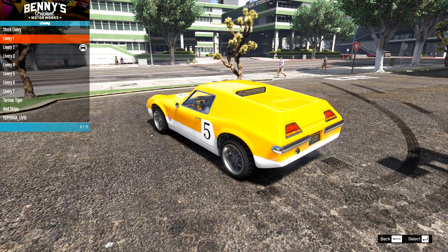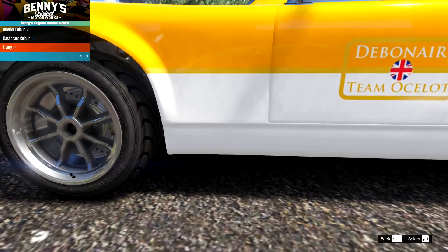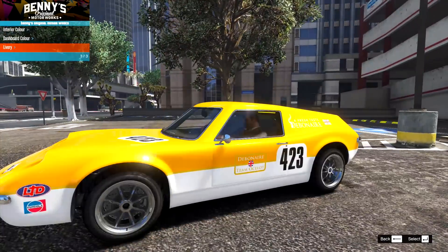I'm actually going to go with that first livery because I think it looks good, although it would be nice if we could change the white to something else.